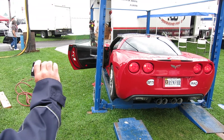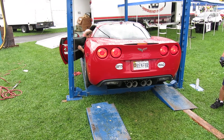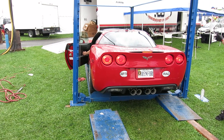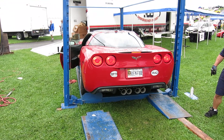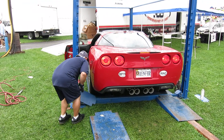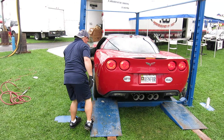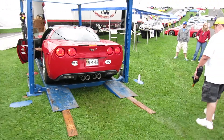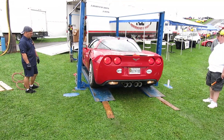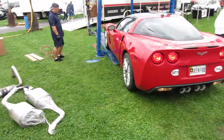Oh, yeah. Doesn't sound very good. Yeah, that sounds good. That's not barren, your Z06. Actually, it does. Yeah, it does. Power. Good. Sounds good, man. Sound like there's a cam in it.